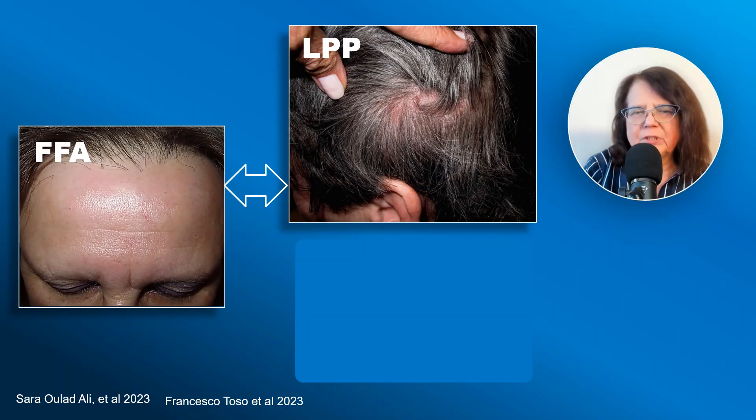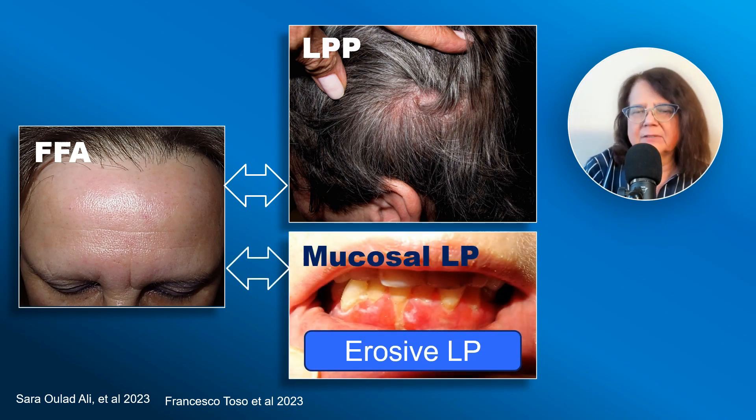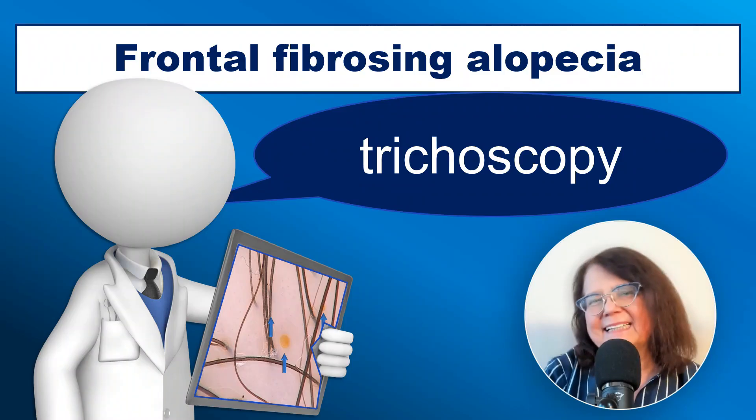Frontal fibrosing alopecia quite commonly coexists with lichen planopilaris, but it may also coexist with lichen planus in other locations — especially with mucosal lichen planus of the oral mucosa and of the genital area.